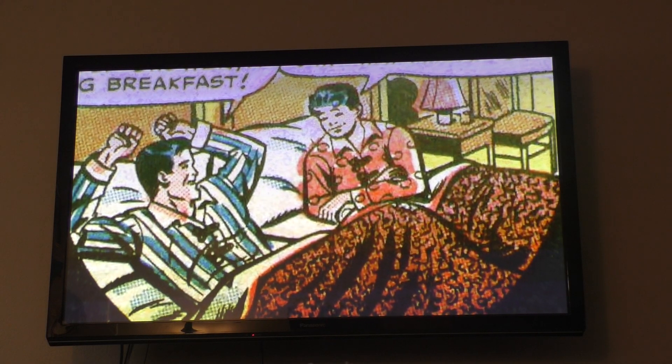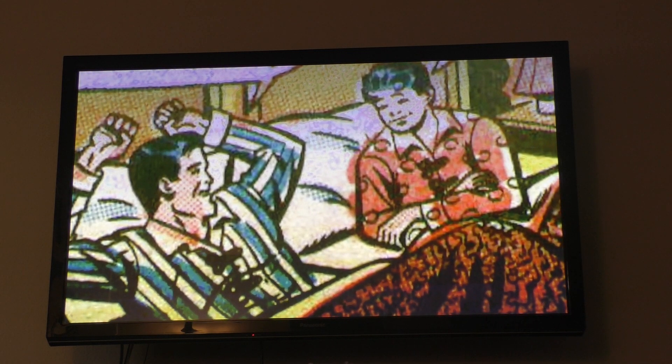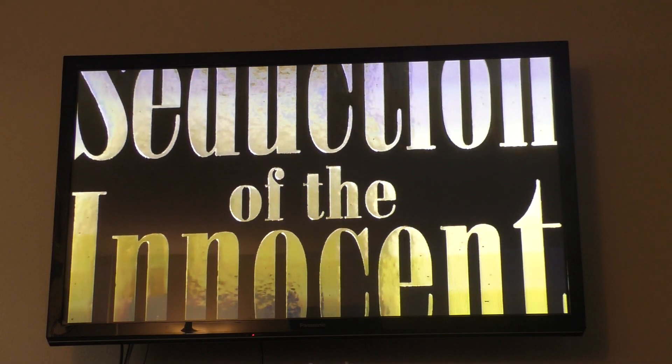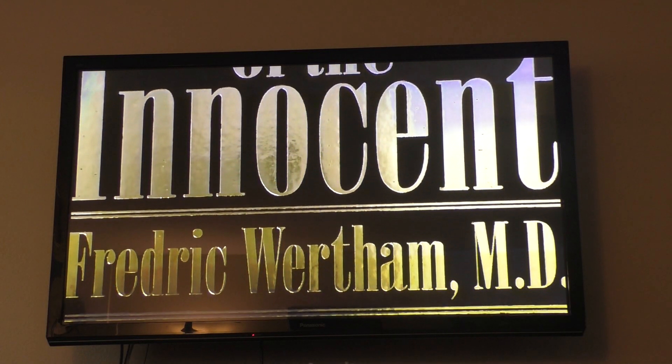This 1954 comic is also infamous for the panel where Bruce and Dick are seen sharing the same bedroom, a controversial image that contributed to the creation of the book Seduction of the Innocent, which condemned comics for being a bad influence on American children.